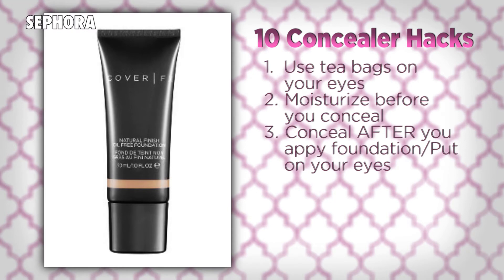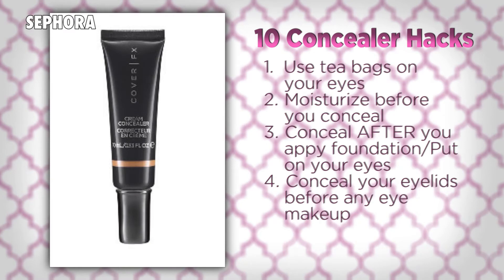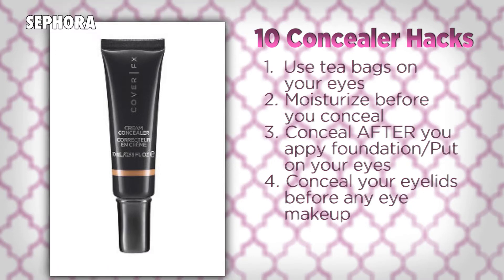Then apply your foundation and all your eye makeup — your concealer is always the last step. But don't forget to neutralize the darkness on your eyelids as well. Use the same concealer you're using under your eyes, applied on top of your lids as a primer before any shadow.